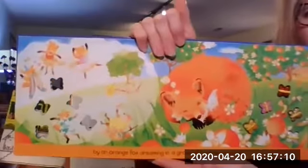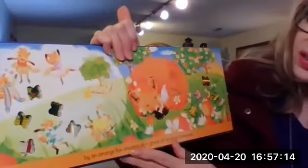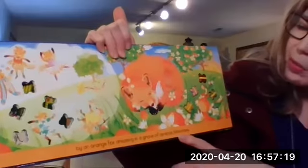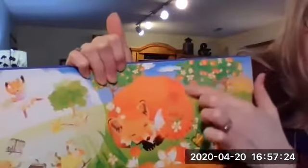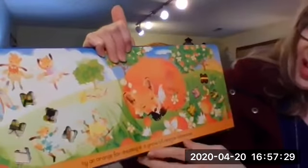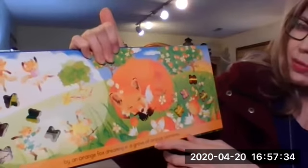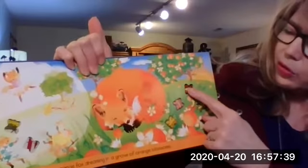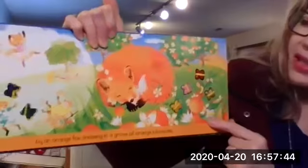Now it changes to the color orange. Orange — naranja in Spanish. Butterflies by an orange fox, dreaming in a grove of orange blossoms. The fox does look orange. An orchard of orange trees — yummy! And how many do we have now? We had six. Let's see how many we have now, if we're going backwards: one, two, three, four, five. We have five butterflies now.